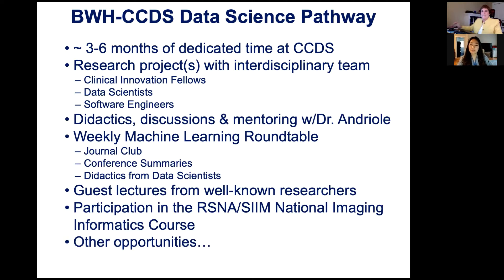Hi applicants, welcome to Brigham. I'm Jisoo Kim, one of the current fourth-years lucky to be part of the CCDS Data Science pathway. This pathway was first started two years ago by Dr. Kathy Andreol with Walter Wiggins and Travis Canton, both in the class of 2019. The pathway consists of spending three to six months at CCDS — flexible so you can shape your fourth year how you wish. You'll have a main research project and a team formed around it, consisting of clinical innovation fellows, data scientists, software engineers, and other radiologists. There will be longitudinal education courses including weekly journal clubs, conferences, and hands-on didactics, and you don't have to be an expert in machine learning, as this pathway will guide you through the exciting world of AI.